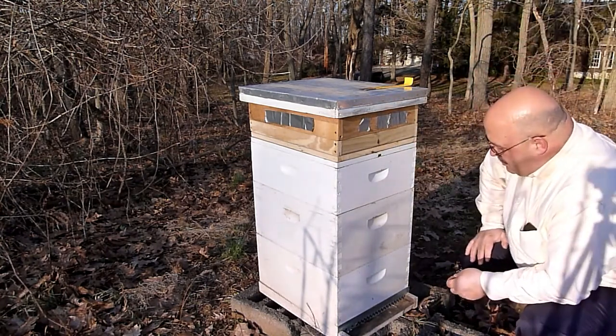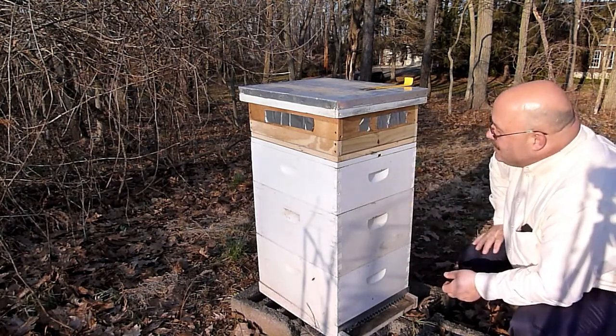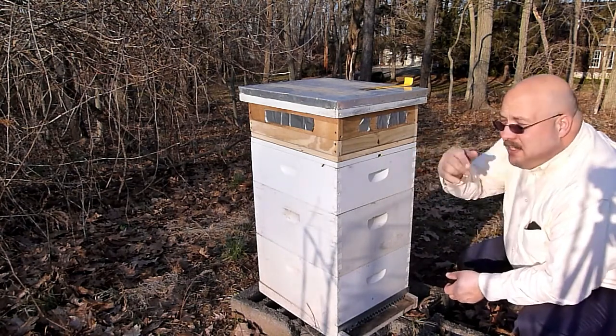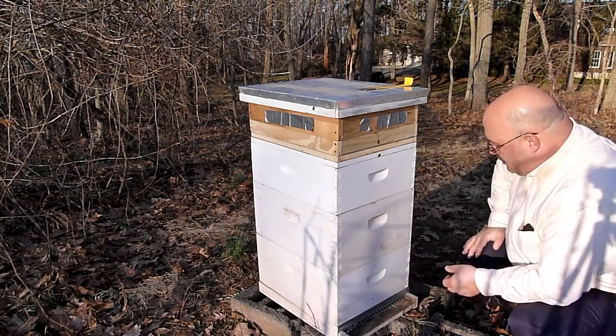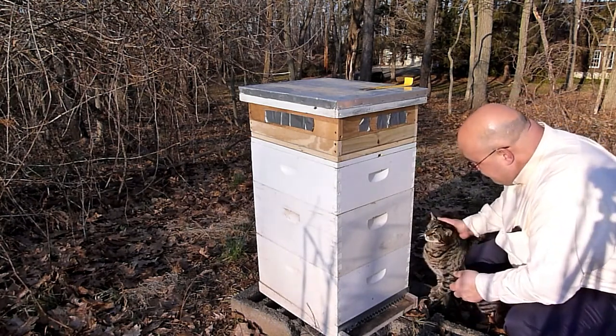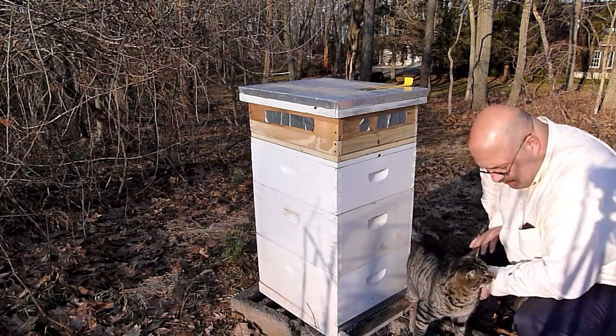This is interesting — it's just hanging out and has not made an attempt to go back in. Pumping its abdomen and off he goes, so maybe he's from somewhere else. Don't know. So that's it — we're going to let these bees be at 50 degrees.